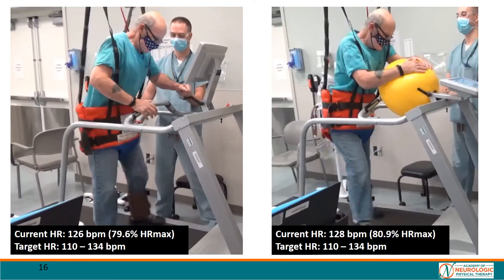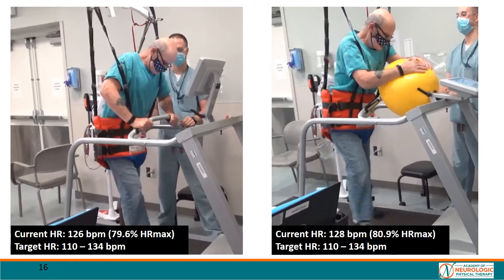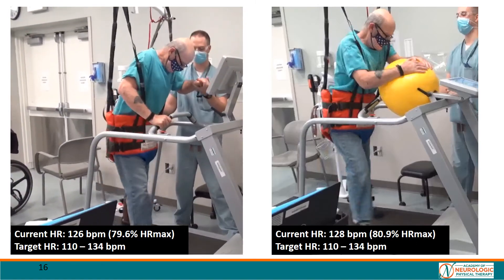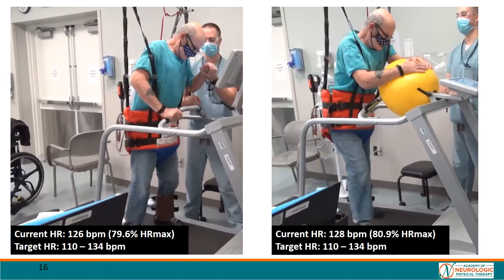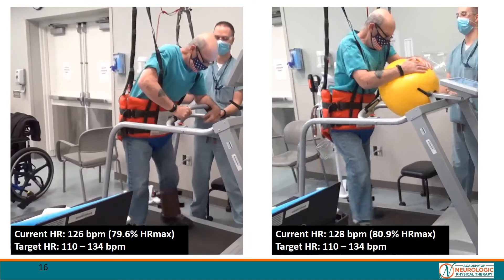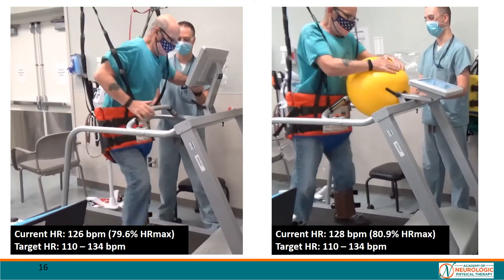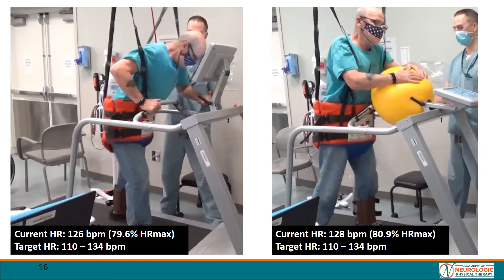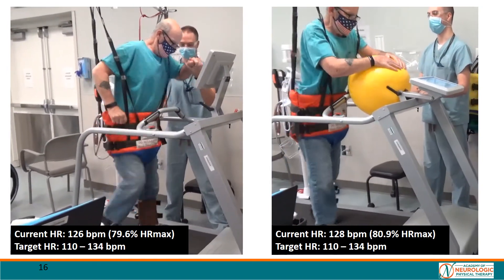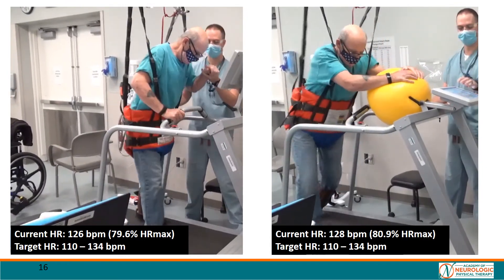Treadmill training is another great way to drive intensity and challenge multiple sub-components of gait. In both of these videos, the harness is set for catch only, providing no body weight support. The patient is challenged in the balance sub-component of gait by altering upper extremity support. In the left video, the patient uses a handhold assist rather than grab bars. In the right video, the patient uses a Swiss ball for upper extremity support. We can see in both videos that we reached the patient's point of failure, working at the patient's limits. The patient achieved near or over 80% of heart rate max for both sessions.